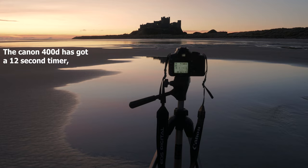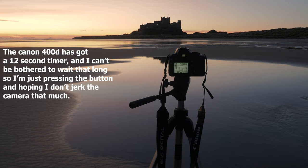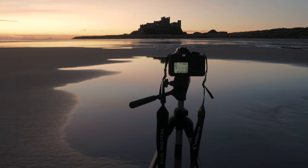The Canon 400D has a 12-second timer and I can't be bothered to wait that long, so I'm just pressing the button and hoping I don't jerk the camera too much. I'm on sand, which is always a challenge when it comes to tripod stabilization, but I'm hoping it's going to be okay.